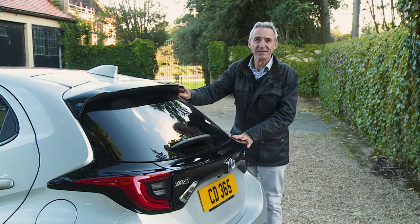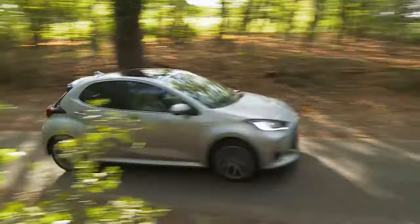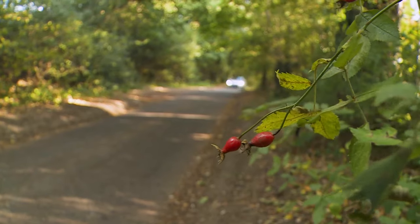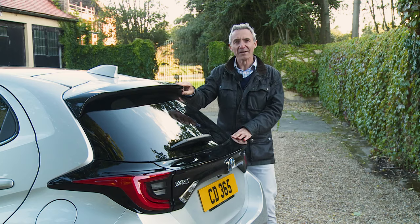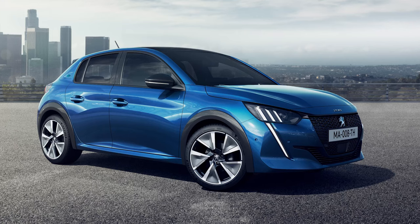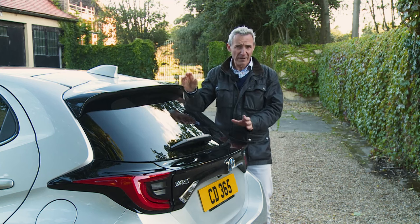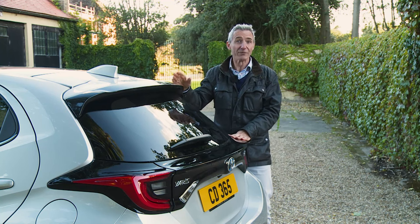As before, most will still choose this hybrid supermini for its superb refinement, its regularly achievable 50 to 60 miles per gallon economy, and its tax-friendly sub-100g/km CO2 readings. The difference now is that those aren't the only reasons why you might want one. As an alternative to a baby battery-powered full-electric small hatch, it may not be quite as good for the planet, but for most people, most of the time, it's by far the better all-round choice.